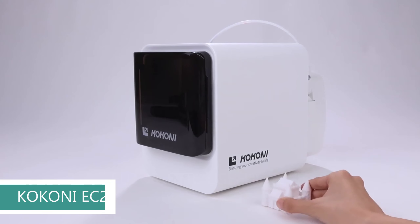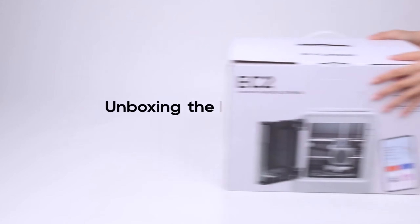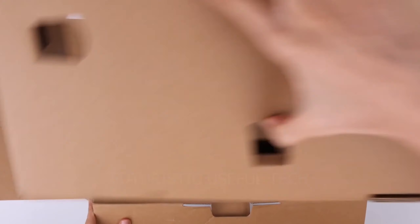Next up we have the Coconi EC2 Smart 3D Printer. Imagine bringing characters from your favorite stories to life, designing customized toys, or even printing practical tools right at home. With the Coconi EC2, the possibilities are endless and the magic of creation is accessible to everyone — especially families. Fully assembled: ditch the frustration — the EC2 comes ready to go out of the box, no complex setup required. Just plug it in and unleash your inner maker. Safe and sustainable: print with high-quality, non-toxic PLA filament in a rainbow of vibrant colors. It's safe for kids and kind to the planet.